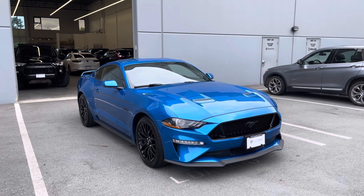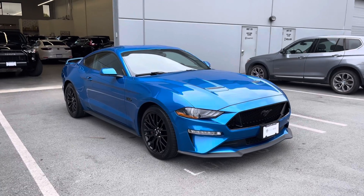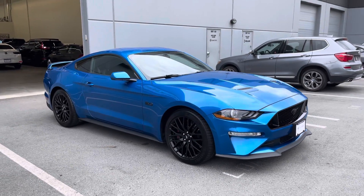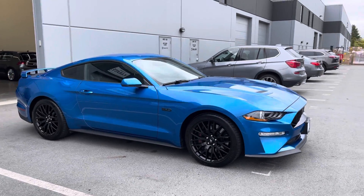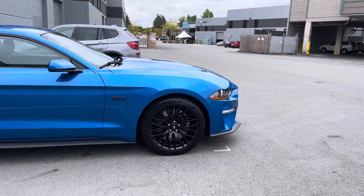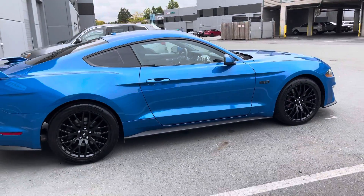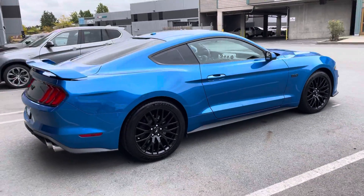Here's a look at the 2019 Ford Mustang GT. This is a one owner, locally owned, and accident-free Mustang that features the beautiful performance package. As you can see, it's got the upgraded black alloy wheels, Brembo brakes, a Torsen diff, as well as upgraded springs.